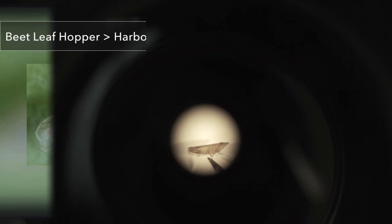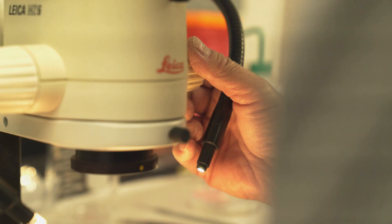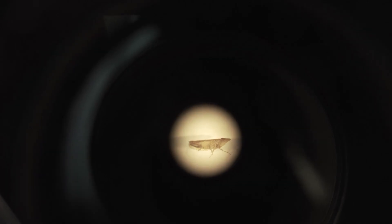The beet leafhopper insect that I work with harbors the pathogen causing stubborn disease of citrus. Once it becomes infected with the pathogen, it remains infected for its life.